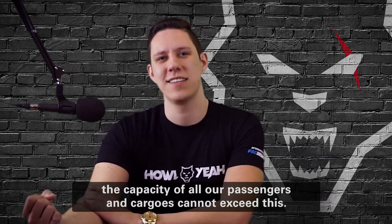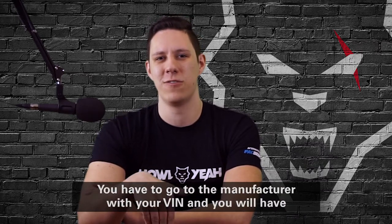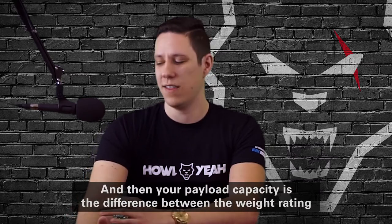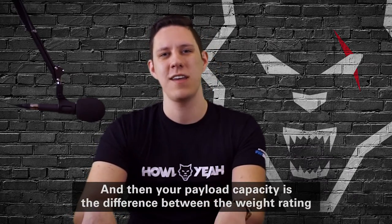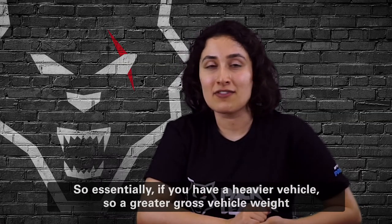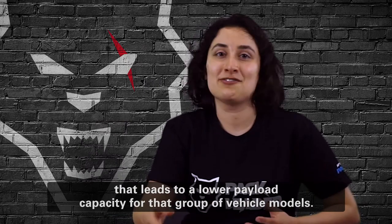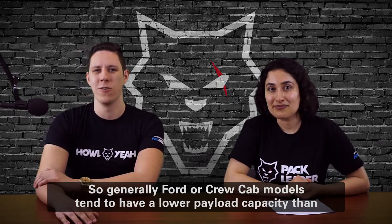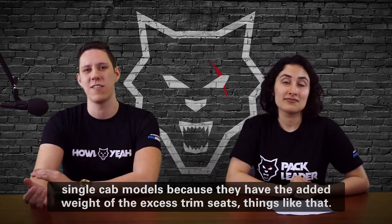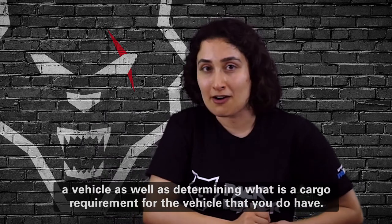The capacity of all your passengers and cargo cannot exceed the GVWR. To find your limit, you start with your Gross Vehicle Weight, which is very VIN-specific — you have to go to the manufacturer with your VIN and they will give you a specific weight assigned to your vehicle based on what option packages and trim level it is equipped with. Your payload capacity is the difference between the weight rating and your vehicle weight — that is the maximum allowable payload you can put in that truck. A heavier vehicle with a greater Gross Vehicle Weight leads to a lower payload capacity. Generally, four-door crew cab models tend to have lower payload capacity than single cab models because of the added weight of extra trim, seats, and so on. These are all important things to consider when selecting a vehicle and determining the cargo requirements for the vehicle you have.